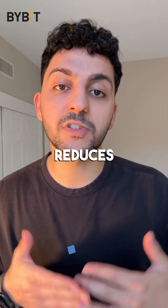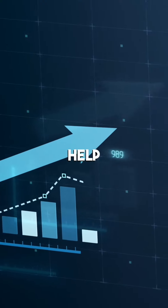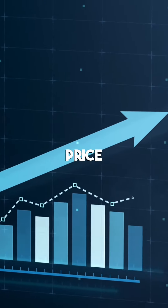Number three, DCA reduces the impact of market changes. This is because you'll be buying shares at different prices, which will help to smooth out the average purchase price per share.